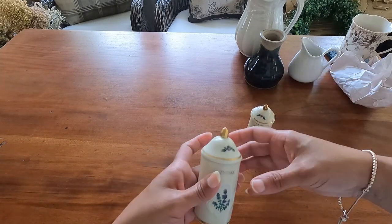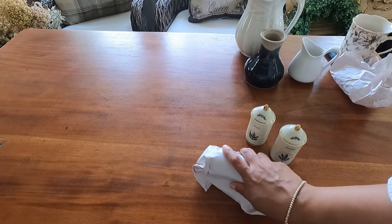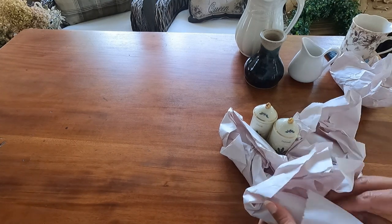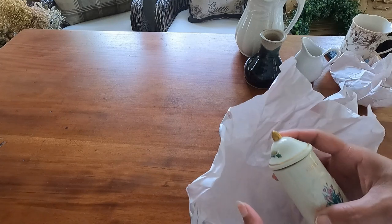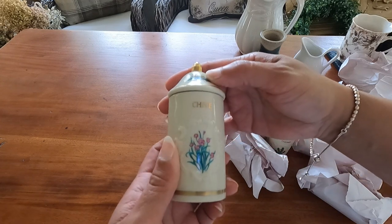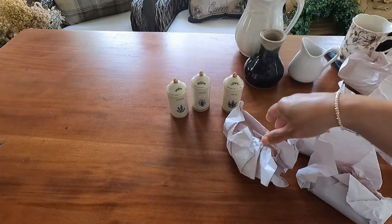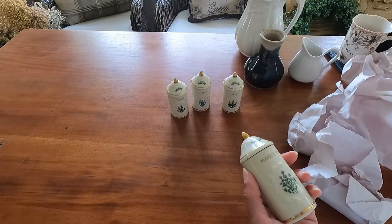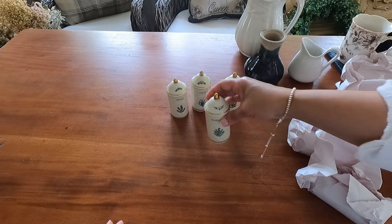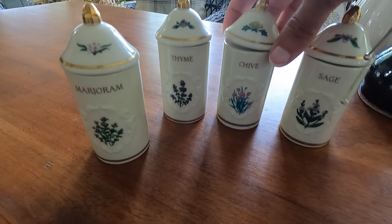I have sage, thyme, basil, saffron, and other varieties. This is chive. This is marjoram. I really see these in the cottage kitchen — English style kitchen. That would look so pretty there. Very English cottage core, definitely.